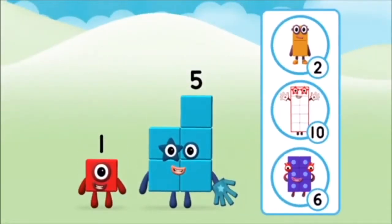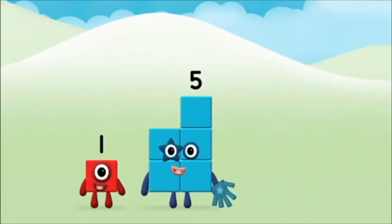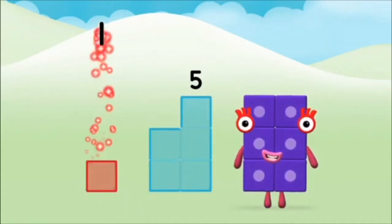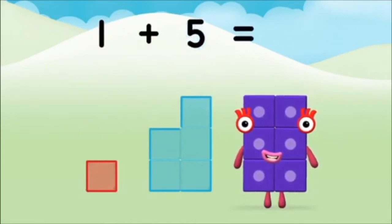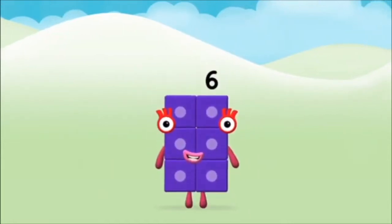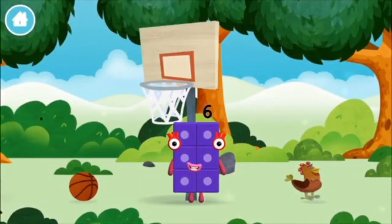Which number block do you think adding these together will equal? Great! Now add the number blocks together. Five plus one equals six. Congratulations! You made number block six! You made a new number block!